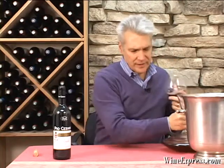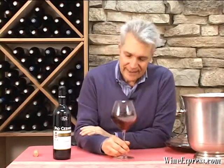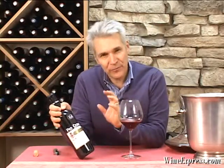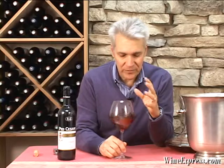They have some very excellent vineyard holdings. The Ornato vineyard, of course, is their famous signature wine. But every vintage they just make a really classic straight Barolo, and in the 2007 vintage it really shows just beautifully.